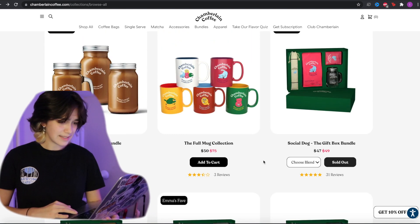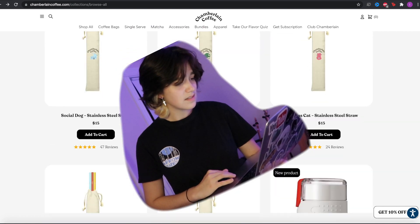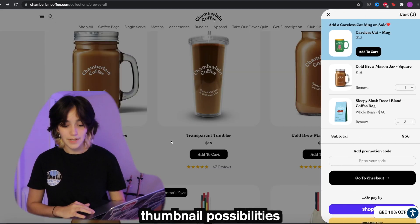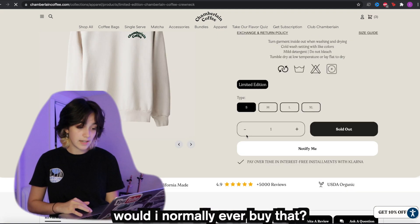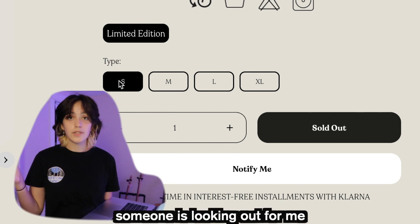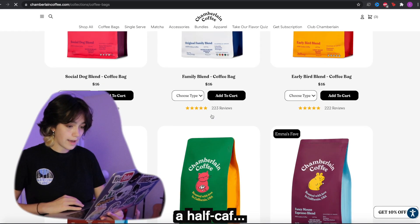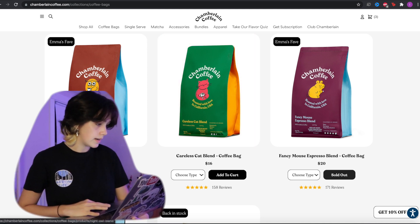Oh my god, I'm seeing these little gift packs — so cute! We'll also be getting one of those square mason jars because of the YouTube thumbnail possibilities. Current total is $68 — would I normally ever buy that? Oh my god, it's sold out. Thank god, someone is looking out for me. I also want to try one of the half-calf blends, because who knows, maybe I could be a half-calf kind of gal. I'm kind of into the Night Owl.